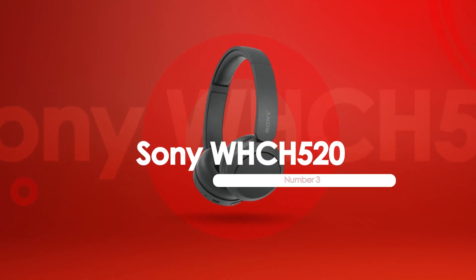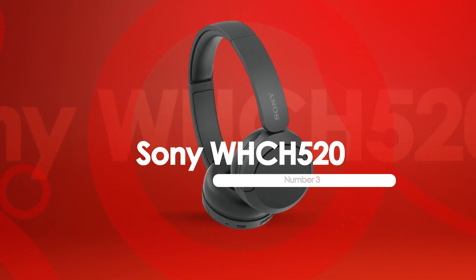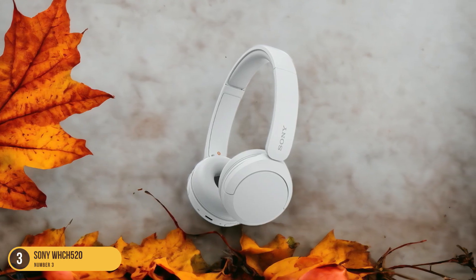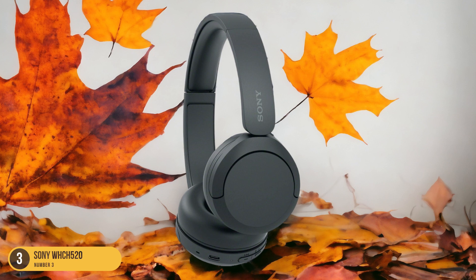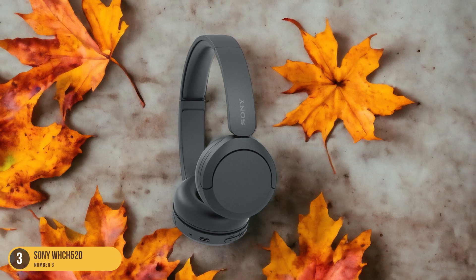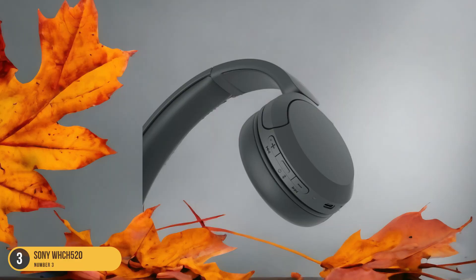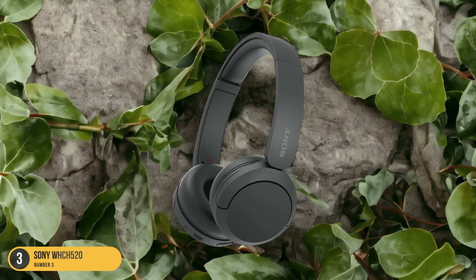At number 3, we have Sony WH-CH520 — cheap on-ears. Sporting a balanced and engaging sound profile, the Sony WH-CH520 headphones offer an affordable option for those seeking quality audio on a budget. These on-ear headphones provide a surprisingly immersive listening experience, with clear highs and a punchy bass that brings music to life. The battery life is impressive, lasting for hours on a single charge, making them perfect for long commutes or extended listening sessions. What sets the WH-CH520 apart is its solid build quality despite its low cost. The materials used feel durable and robust, ensuring these headphones can withstand daily wear and tear. Additionally, the Control app offers a range of useful features to customize your listening experience further.